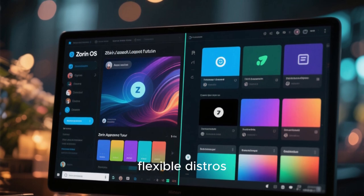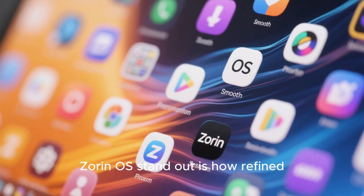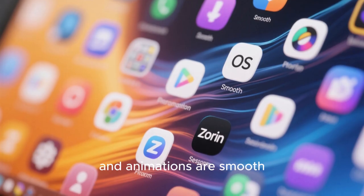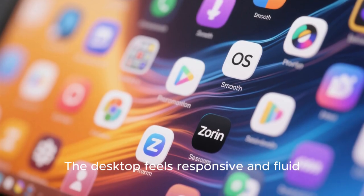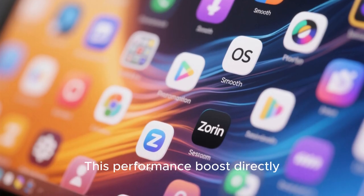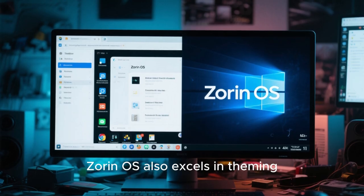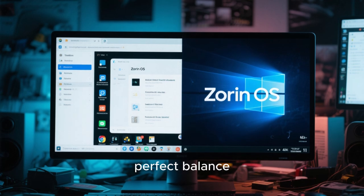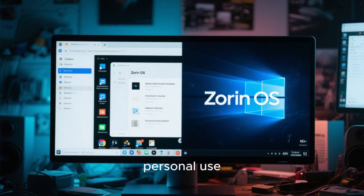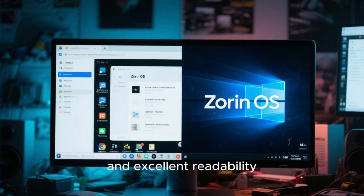The Zorin Appearance tool allows users to switch layouts, themes, and accent colors with just a few clicks, making it one of the most visually flexible distros available without requiring deep technical knowledge. Icons are crisp and modern, window borders are subtle, and animations are smooth without being distracting. The desktop feels responsive and fluid, often running better than Windows 11 on the same hardware. This performance boost directly enhances the visual experience because nothing stutters or lags. Zorin OS also excels in theming — its default theme strikes a perfect balance between elegance and practicality. Dark mode is especially impressive, with deep blacks, soft highlights, and excellent readability.